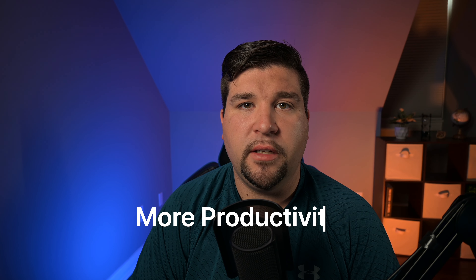Number one: better code quality. We all know the saying that two heads are better than one. When two developers work together, they can catch errors faster and improve code quality.